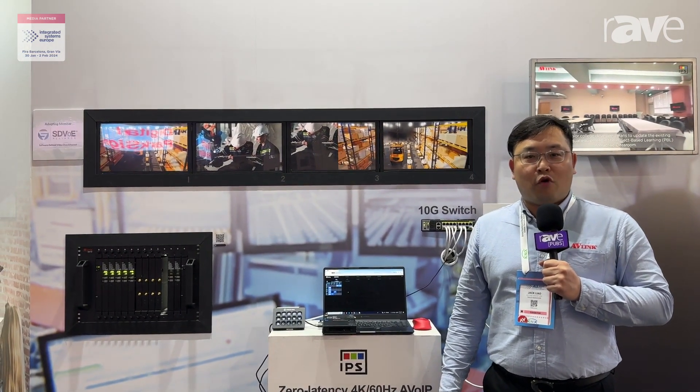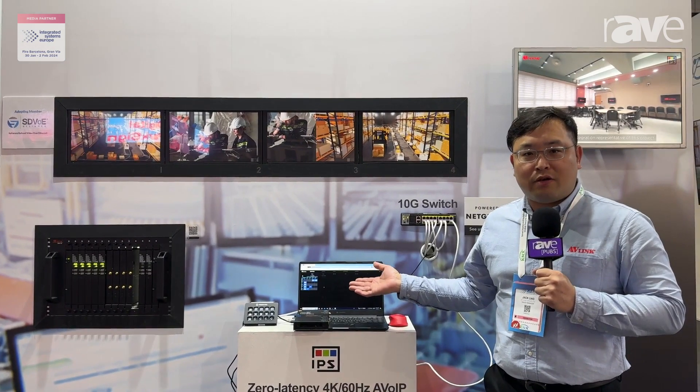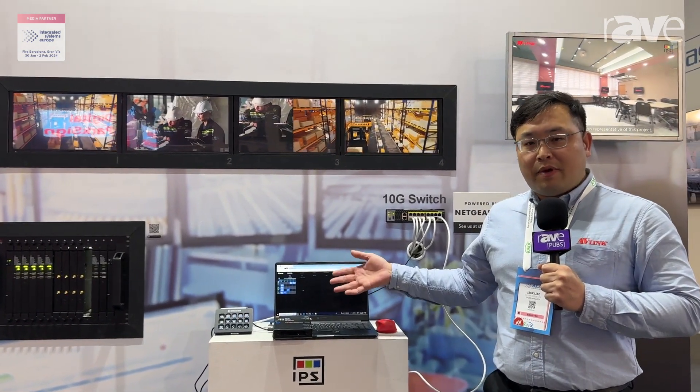This is Jack. I'm at the AV-Link booth. Welcome to ISE 2024. This year we are showcasing our multi-functional AV over IP solution here.